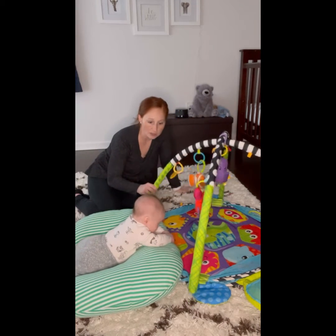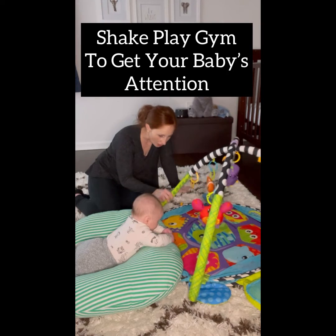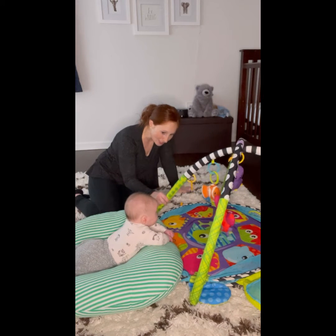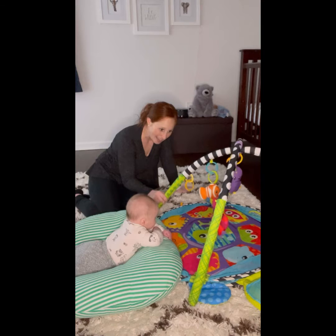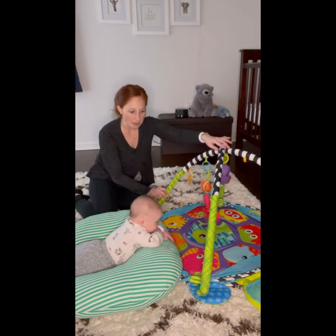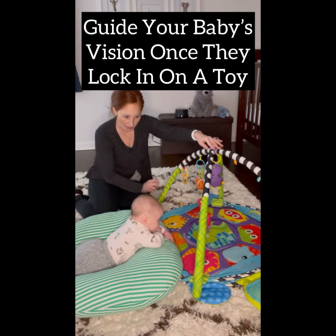What I'm trying to do is just kind of engage him with the play gym. I'll shake it around to try and get his attention and get him to look up. Use the play gym to kind of guide your baby to visually track some of these objects.